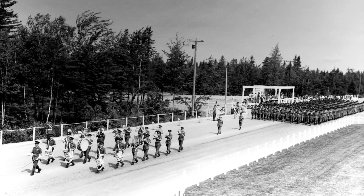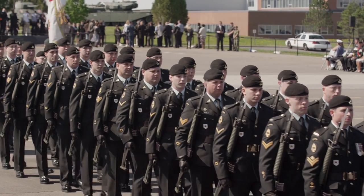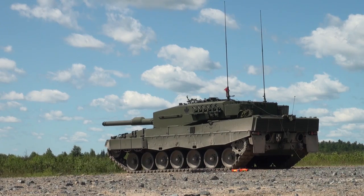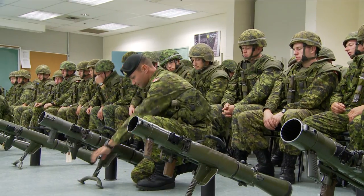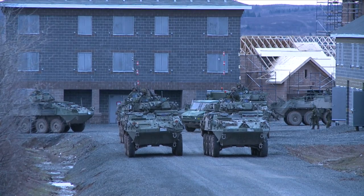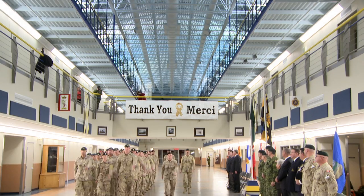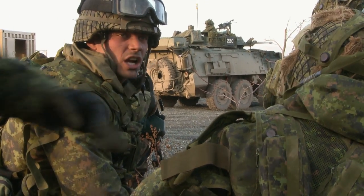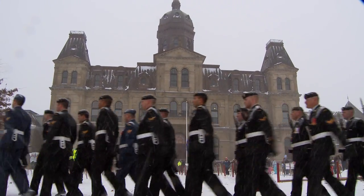Since its official opening in 1958, and now into the 21st century, the scope and content of the training programs at Base Gagetown have steadily grown and evolved, changing with the times to reflect the growth and evolution of Canada's modern armed forces. We take great pride in our people and our facilities here at 5th Canadian Division Support Base Gagetown — pride in the quality of our work, and pride in the roles we play in military and community life in New Brunswick.